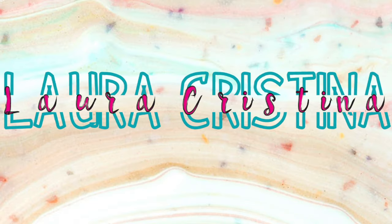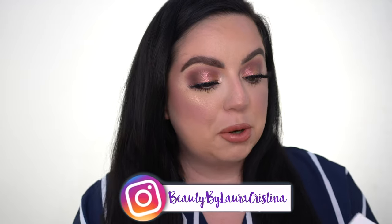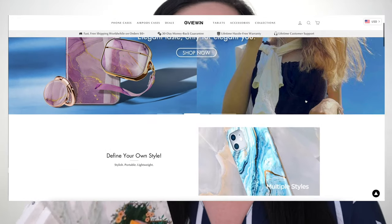I drop my phone all the time. Hello everyone, welcome to my channel! Today's video I'm gonna do a little iPhone case unboxing, haul, and review. I am so excited because this video is sponsored by Give One. Give One is a phone case company.